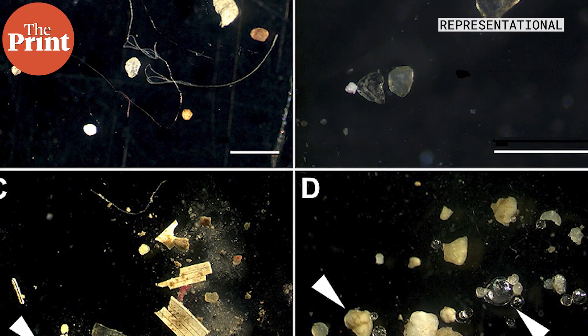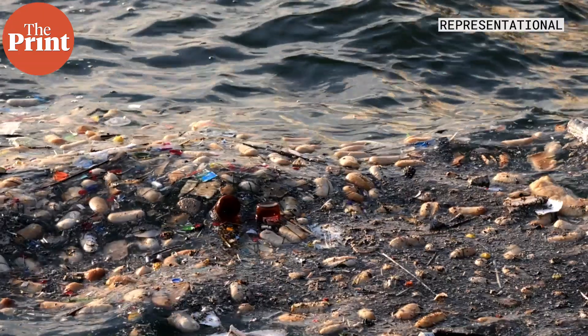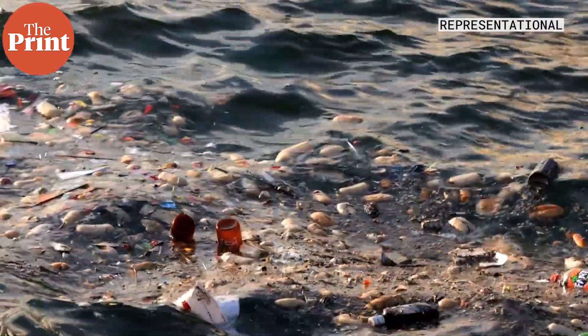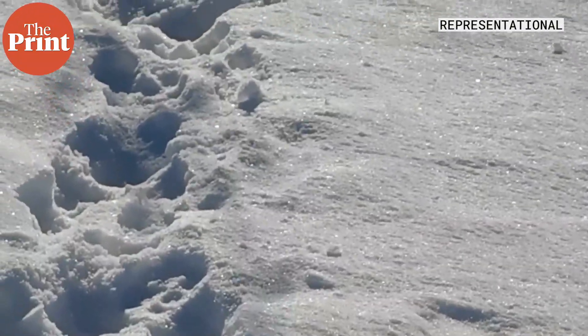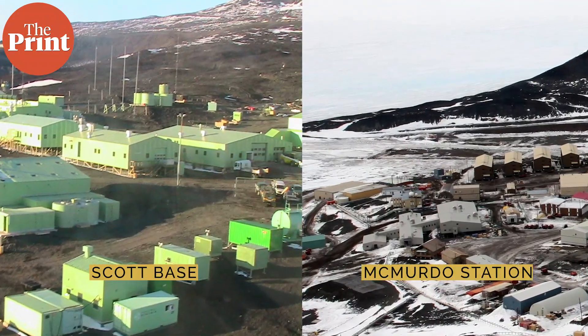There was an average of 29 particles per litre of snow. This concentration is not much compared to what we find in the oceans and environments of the northern hemisphere, but it is a very big deal for Antarctica. The concentration is three times higher than at other research stations on the continent, including scientific bases like Scott Base or McMurdo Station.